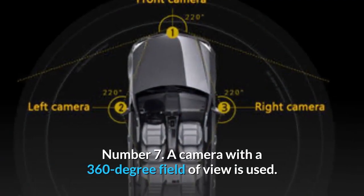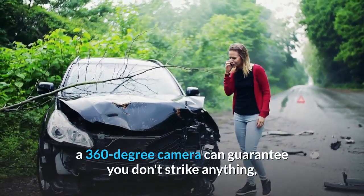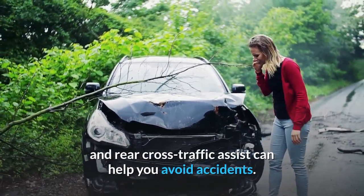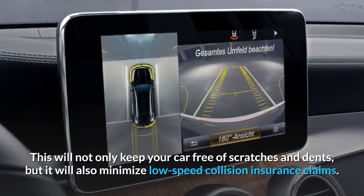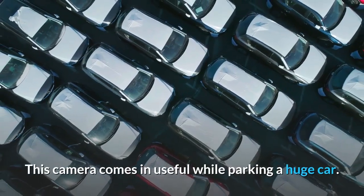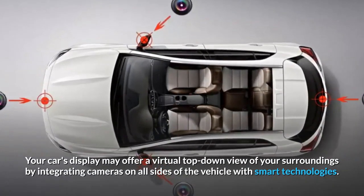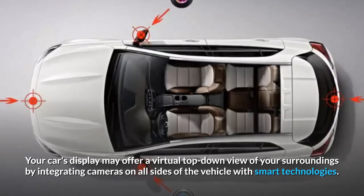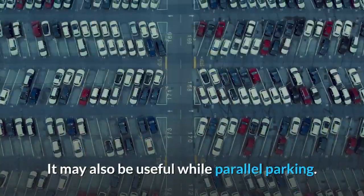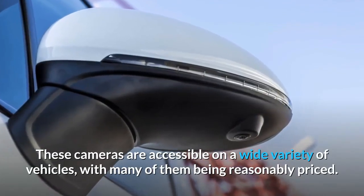Number 7: A camera with a 360-degree field of view. When backing out of a parking space or driveway, a 360-degree camera can guarantee you don't strike anything, and rear cross-traffic assist can help you avoid accidents. This will not only keep your car free of scratches and dents, but it will also minimize low-speed collision insurance claims. Your car's display may offer a virtual top-down view of your surroundings by integrating cameras on all sides of the vehicle with smart technologies. It may also be useful while parallel parking. These cameras are accessible on a wide variety of vehicles, with many of them being reasonably priced.